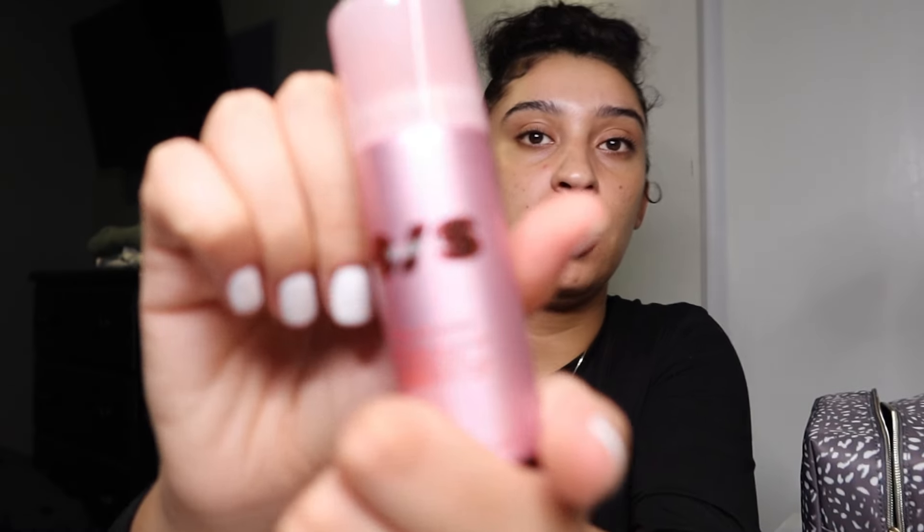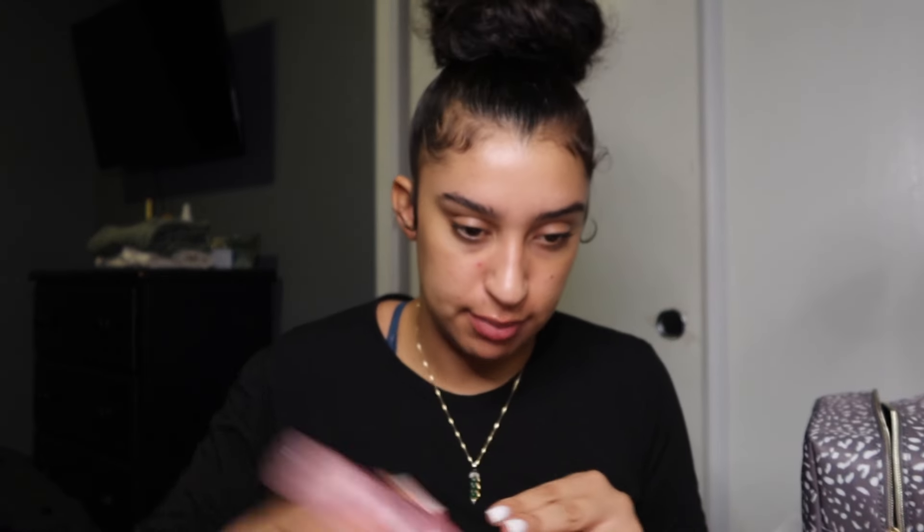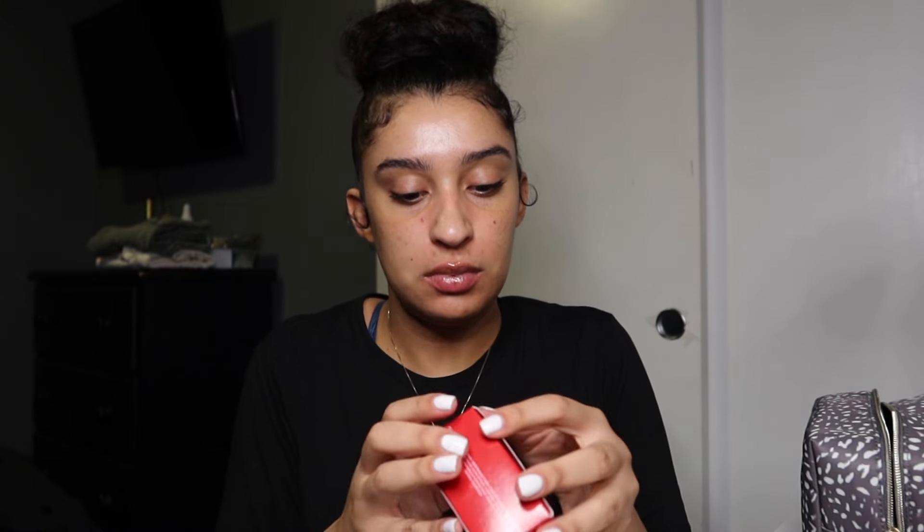I have four brands here. Starting off with One Size — I wasn't ready to commit to a full bottle so I got the travel size first, just to see how it works. It's the One Size setting spray by Patrick Star. It looks kind of like a dry shampoo and smells kind of like hairspray but not as strong.